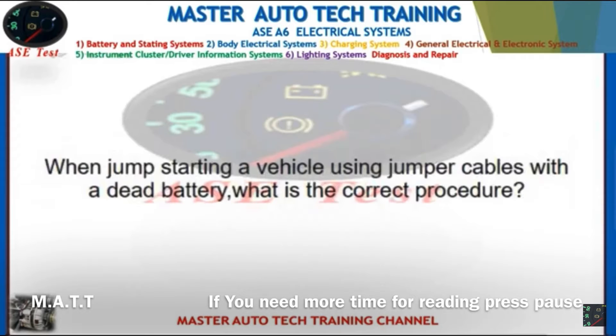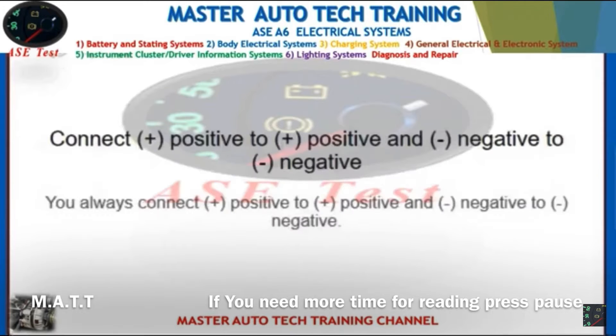Front: When jump-starting a vehicle using jumper cables with a dead battery, what is the correct procedure? Back: Connect positive to positive and negative to negative. Always connect positive to positive and negative to negative.